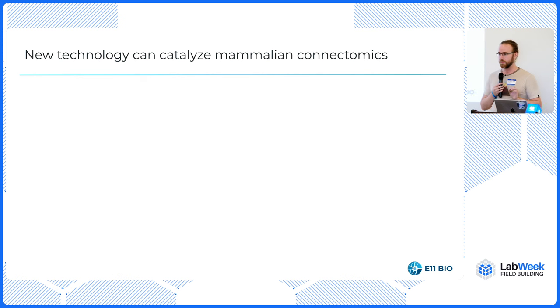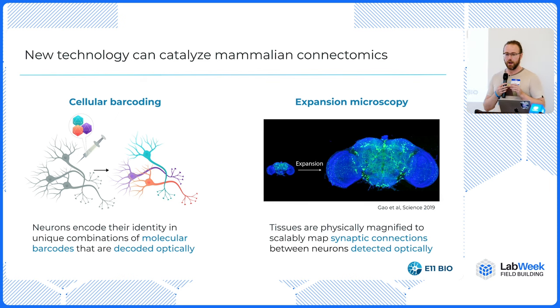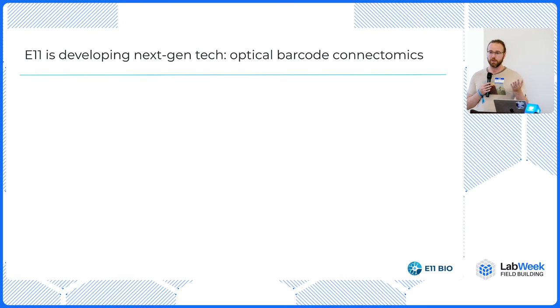There were two breakthroughs in the last ten years that have really changed the nature of the game. One of the technologies is cell barcoding, which has really transformed genomics and single-cell genomics in particular. The idea is simple: you deliver unique combinations of biomolecules to individual cells that encode their identity — they each get an ID tag — and you can read these ID tags out optically. The second technology is multiplexed expansion microscopy. For a long time, electron microscopes were the only technology with the resolution necessary to see synapses. But now we know how to make tissues physically bigger while maintaining all of the biomolecular fine structure, so you can see synapses optically in light microscopes.